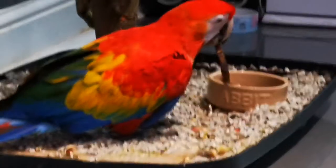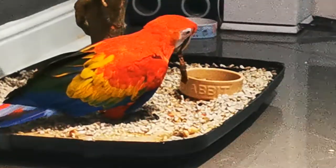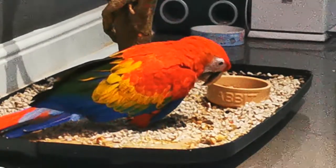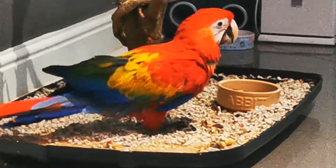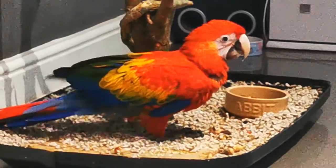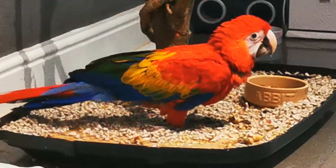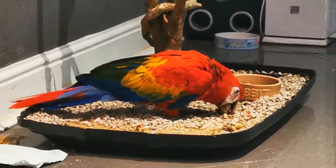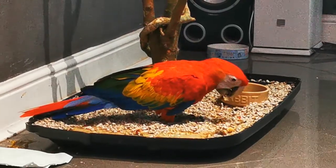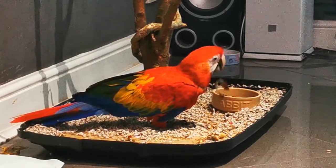Oh, that's the banana skin — she's tasting it now. Good girl, Shallot, good girl! She's the most amazing thing in my life. Chico and all my other pets are too, but this bird has just brought so much joy and happiness to this house.